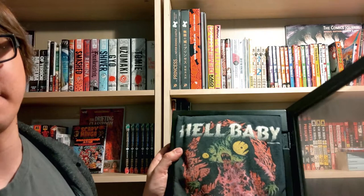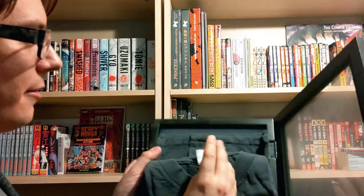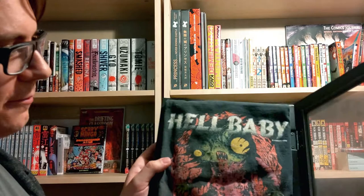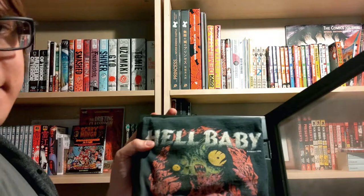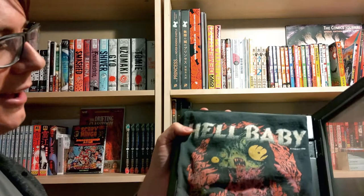Moving on to some non-manga Hino related stuff — the first thing I have to show you is a genuine, official, licensed Hideshi Hino t-shirt of Hell Baby. The cool thing is it's not a Japanese t-shirt — this is an English Hell Baby licensed t-shirt that came out in the 90s, branded All Style Apparel. It's in perfect condition, never been washed seemingly, not cracking at all. It's an extra large and I'm a pretty scrawny dude so I can't wear it, but I didn't really buy it to wear — it's just a really cool item to display and I've never seen another one.